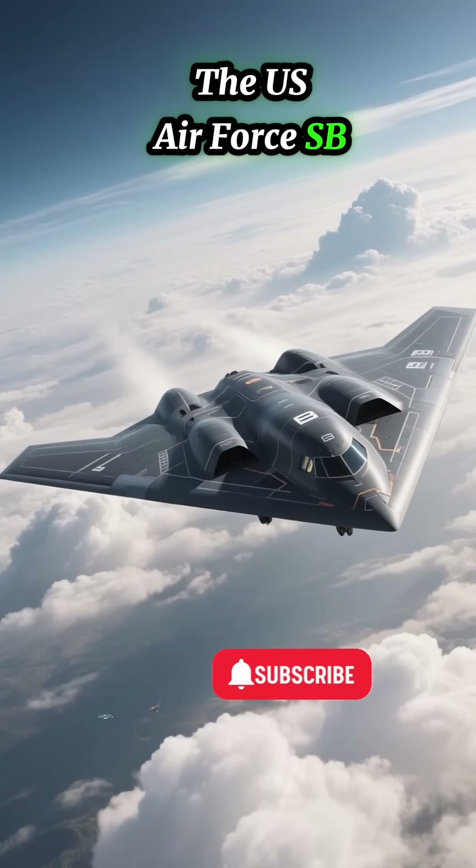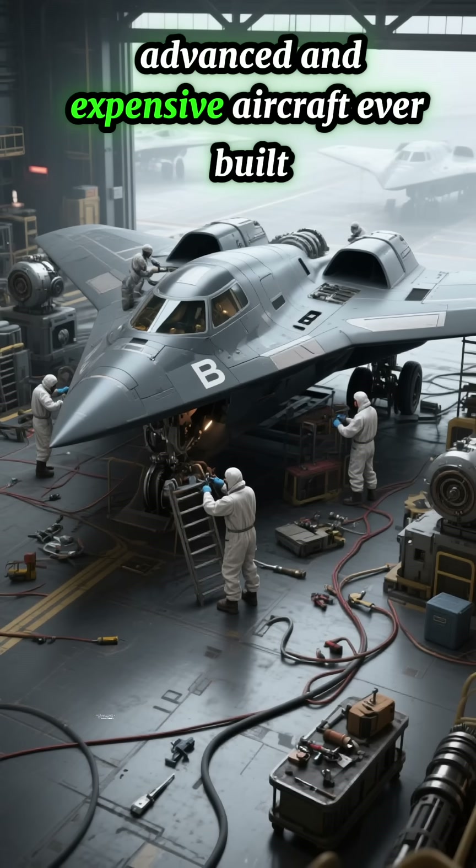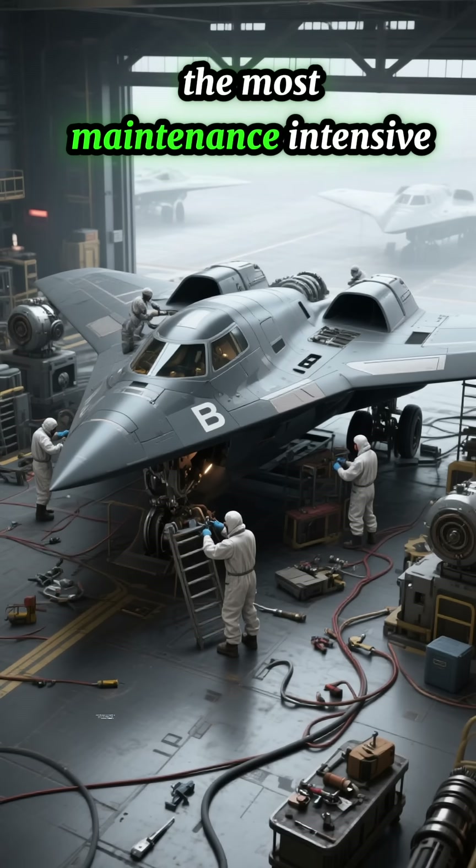The U.S. Air Force B-2 Spirit Stealth Bomber is one of the most advanced and expensive aircraft ever built, but it's also one of the most maintenance intensive.